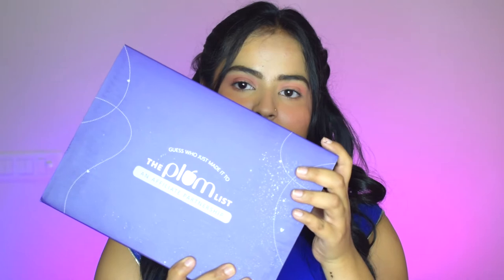This is the box I received from Plum — my first PR package. There is a difference between PRs and collabs: collabs are a two-way thing where a brand gives you products and you make content. PRs are like personal relationships — brands just send you products to try, and it's up to you whether to share them. I've got a few collabs in the past, but this is my first PR and I'm also part of the Plum list, an exclusive affiliate partnership.